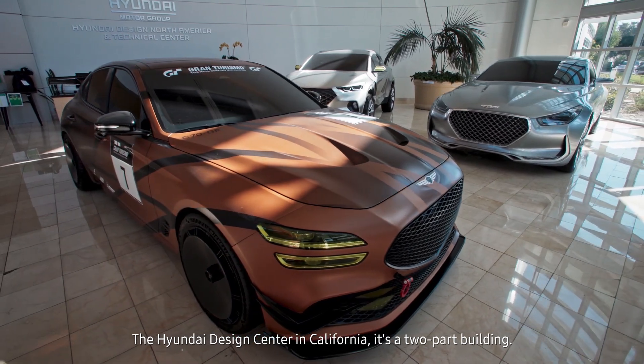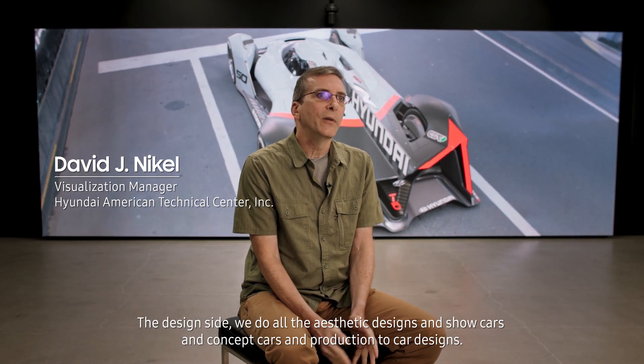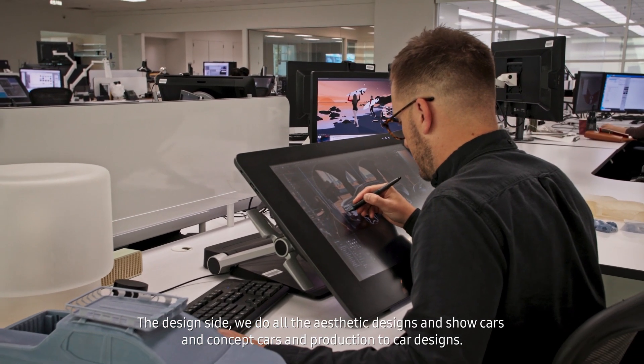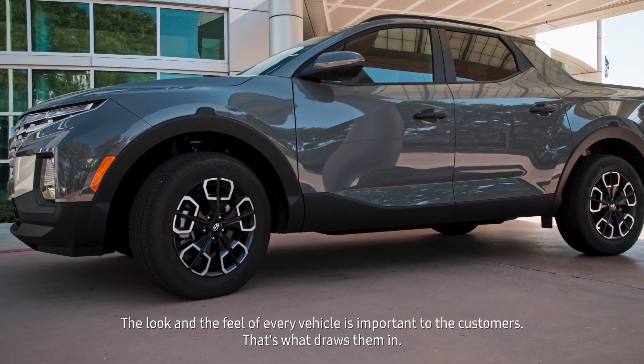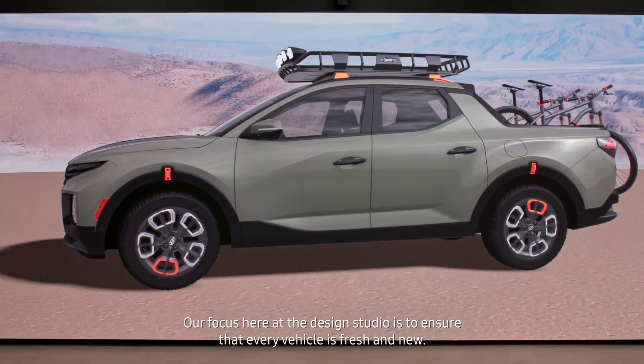The Hyundai Design Center in California is a two-part building — the design center and the technical side. On the design side, we do all the aesthetic designs: show cars, concept cars, and production car designs. The look and feel of every vehicle is important to customers; that's what draws them in. Our focus here at Design Studio is to ensure that every vehicle is fresh and new.